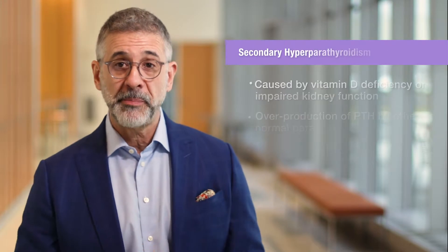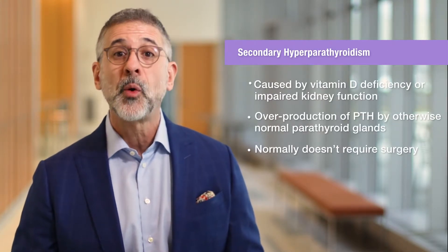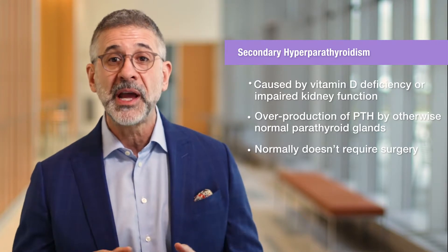Another very common form of hyperparathyroidism does not typically require surgery and is normally treated just with medical management. This type of hyperparathyroidism most commonly occurs due to vitamin D deficiency or impaired kidney function, both of which cause otherwise normal parathyroid glands to overproduce PTH.